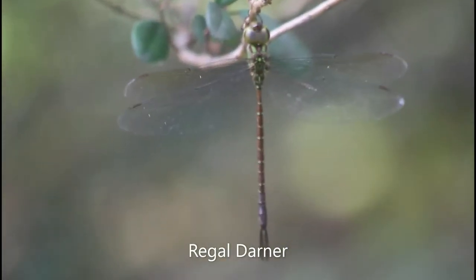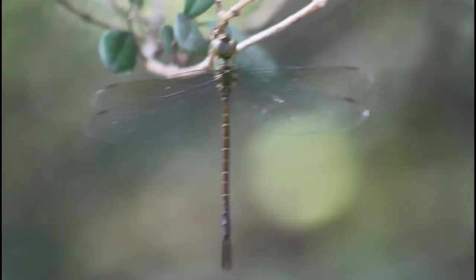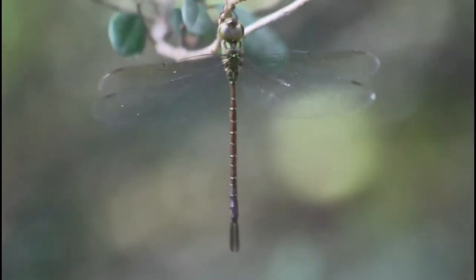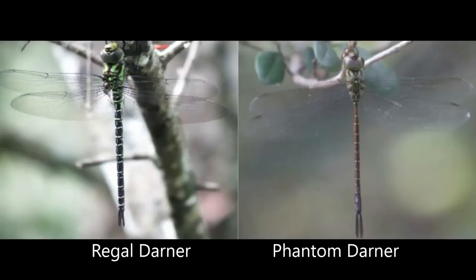The Phantom Darner is a very large dragonfly, but still on the smaller side for the Darner family. The color patterning of green stripes on a dark brown, almost black base is actually very similar to many other species of Darner as well. The most similar species color-pattern-wise is the Regal Darner. The best way to tell the difference between these two is tail width: the segments of the tail on Regal Darner remain the same width the whole way through, whereas the waist of the Phantom Darner looks to be almost pinched — it's thinner than the bottom.